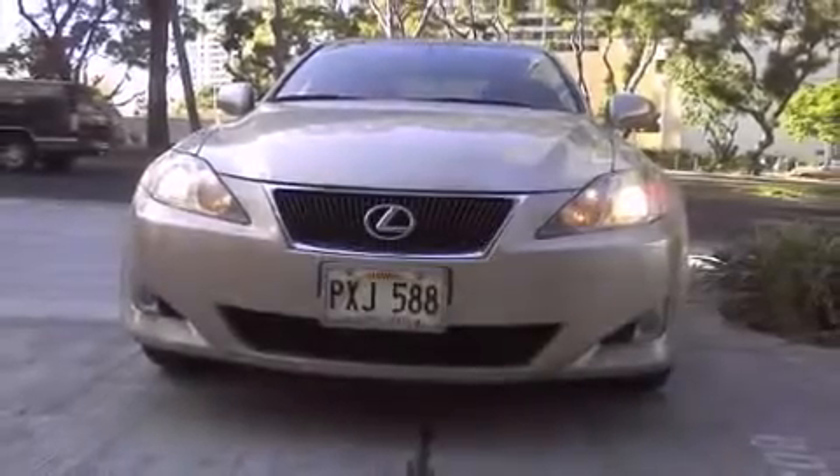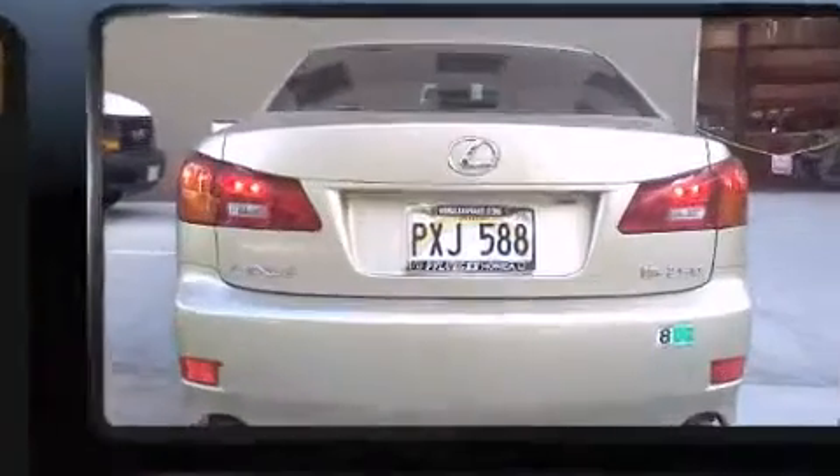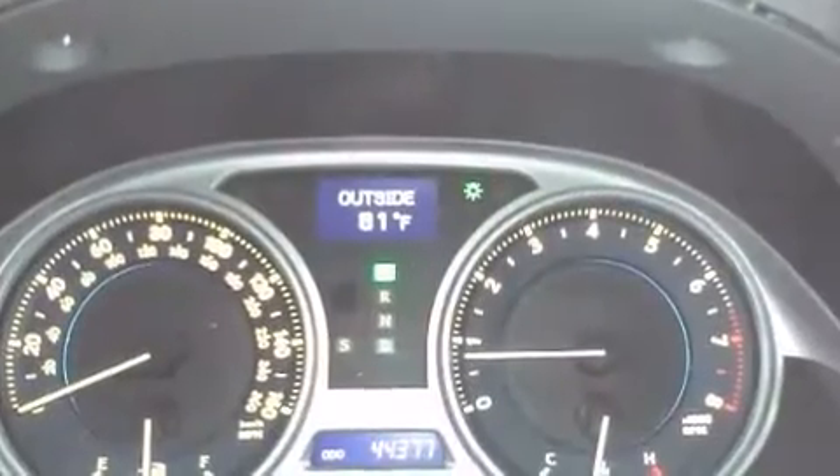Come test drive this 2006 Lexus IS 250. This four-door, five-passenger sedan still has less than 45,000 miles. It features an automatic transmission, rear-wheel drive, and a refined six-cylinder engine.